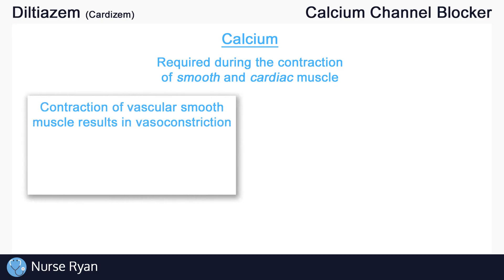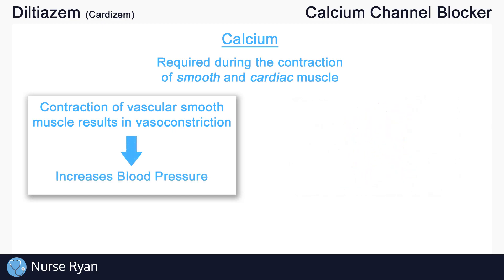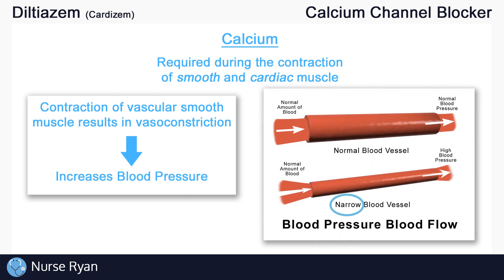In simple terms, contraction of vascular smooth muscle, which is the muscle that makes up the blood vessels, results in vasoconstriction, which increases blood pressure. This is because a constricted or narrow blood vessel results in a higher blood pressure.